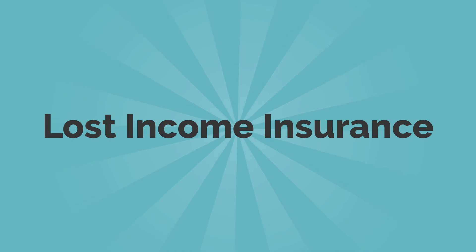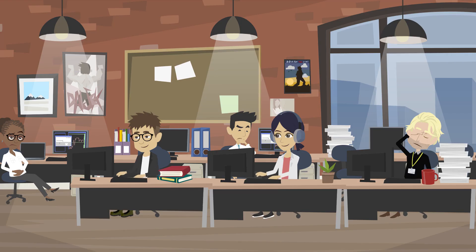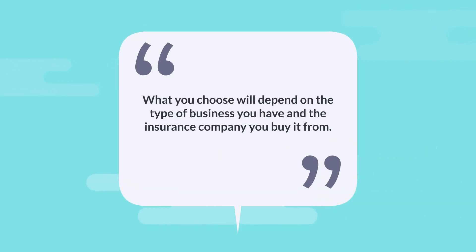You also might want to have lost income insurance, so you're protected if you are unable to work for whatever reason. If you run a business from your home, then you basically have three choices for insuring your home business. What you choose will depend on the type of business you have and the insurance company you buy it from.